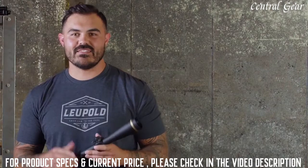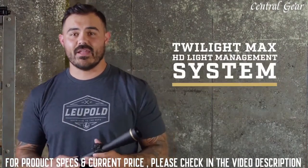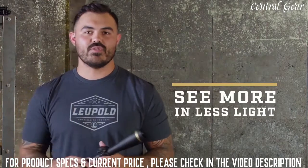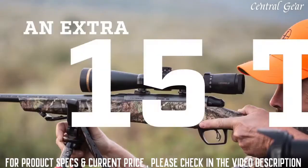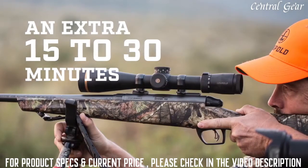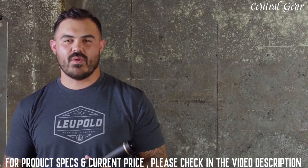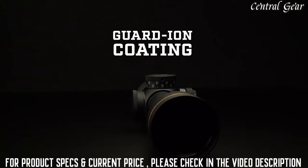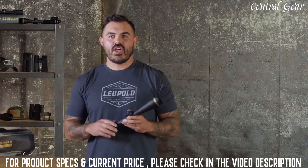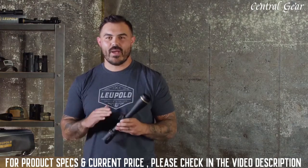The foundation of the VX5 HD's elite optical performance starts with our Twilight Max HD light management system, which is all about helping you see more in less light. Its combination of technologies means spending another 15 to 30 minutes hunting or shooting as the sun's coming up or going down. Check out our video on our patented Twilight Max light management system for all the details. We've also added guard ion coatings to these lenses — this will help you shed a ton of dirt and water so you'll always have a clear image no matter what.